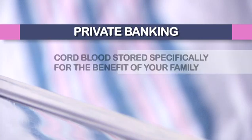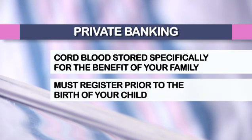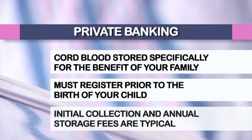Private banking: there are a number of companies that offer you the ability to collect and store your child's cord blood specifically for the benefit of your family. You must register with one of these companies prior to the birth of your child. Typically, there is an initial collection fee and a yearly storage fee for this service.